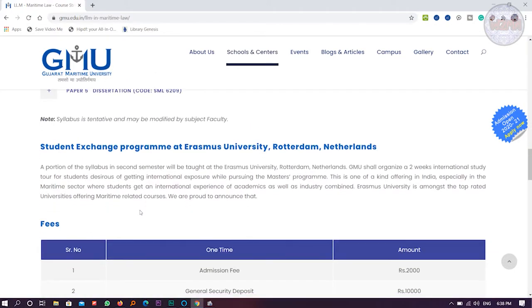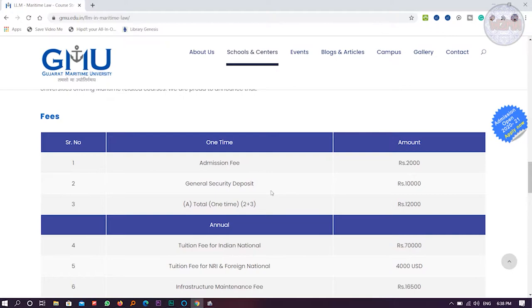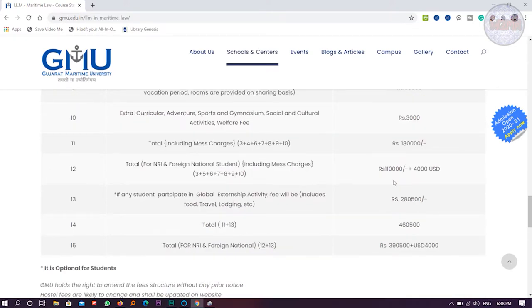Now let's talk about the fees. The admission fee is two thousand rupees, general security deposit is ten thousand rupees — a one-time fee. There are a lot of fee components you can see listed. In total, it will be around three lakh ninety thousand five hundred rupees.